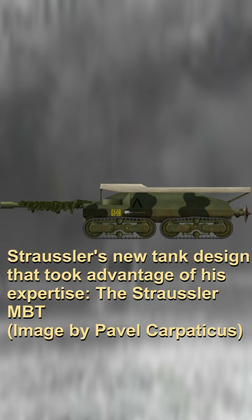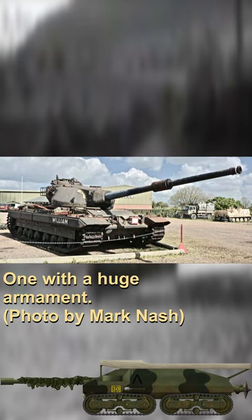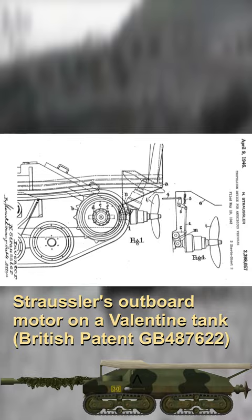After World War II, Strausler turned his hand to designing a new kind of tank that took advantage of his expertise. Strausler laid out an ideal tank design in 21 points, mainly revolving around a small and fast tank with a huge armament. At the rear was an electrically driven and steerable propeller system to provide propulsion for the tank when in the water.